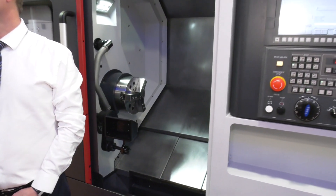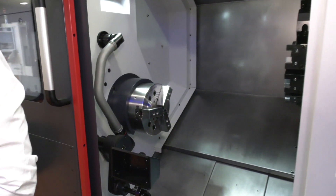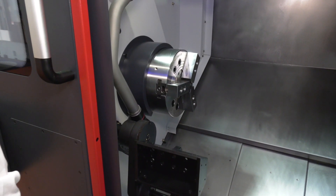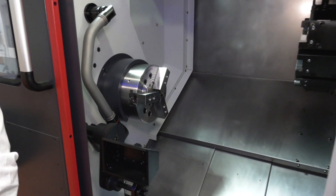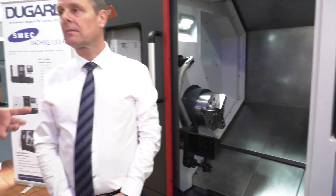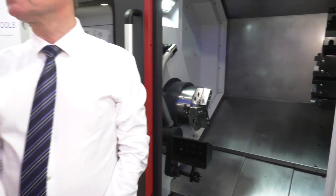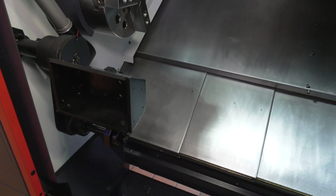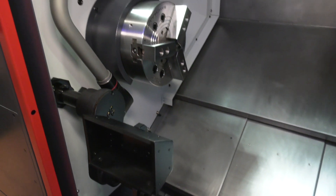All machines have the option of sub spindles and y-axis. This particular machine is a single spindle. When asked what makes Schmeck the best choice given strong competition, Eric highlights that all machines are available only with box ways, giving them significant rigidity — especially when using tougher materials or interrupted cuts.